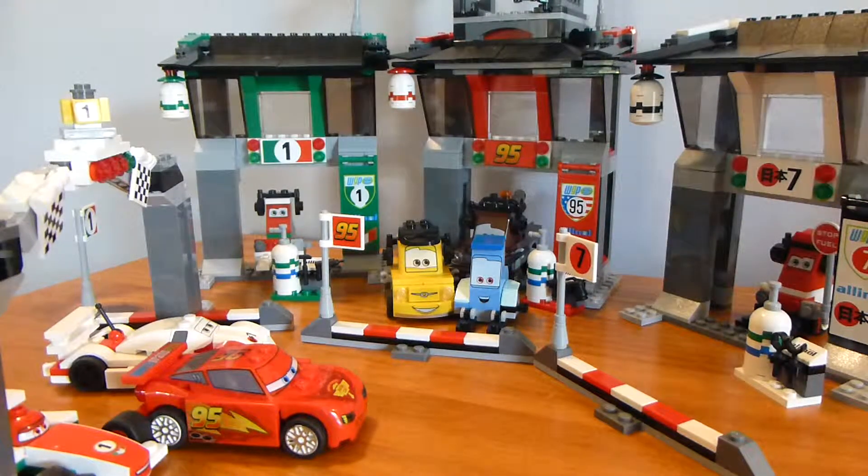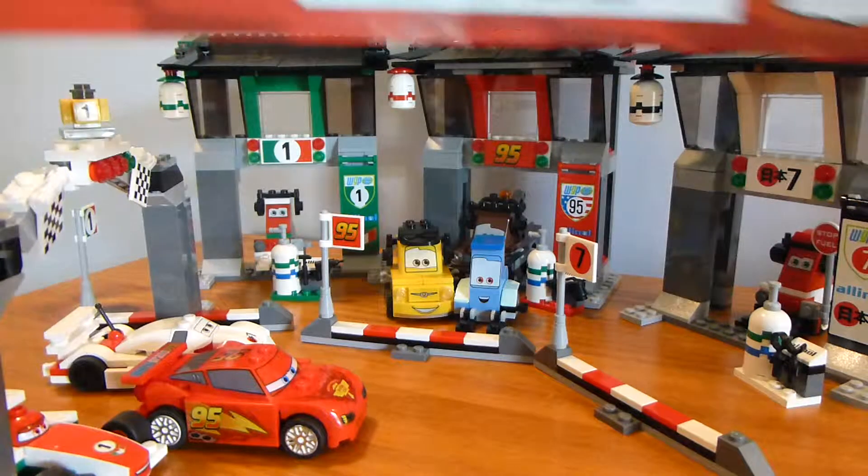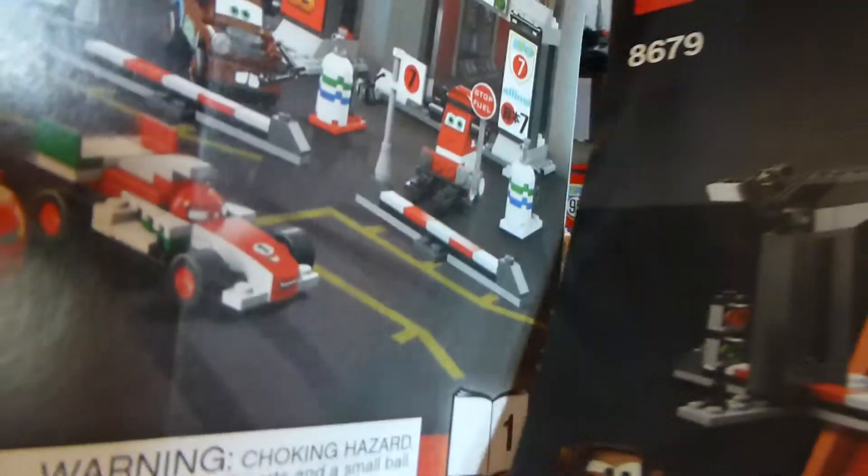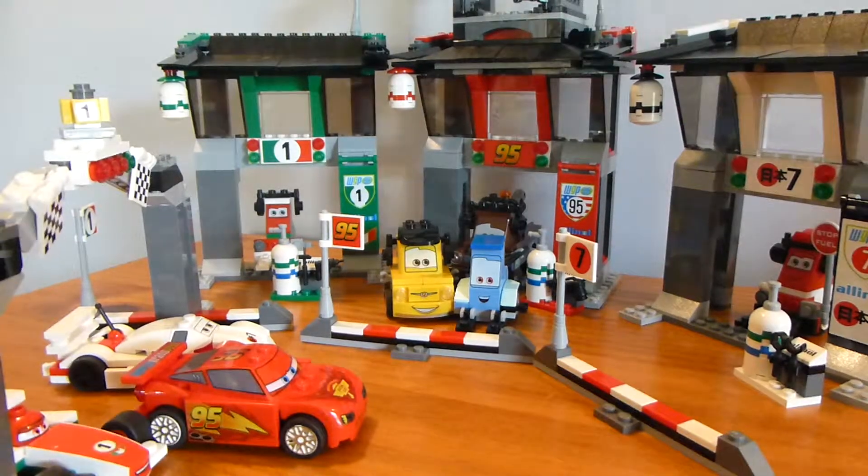Welcome back to another Lego video from Brick by Brick. Today we have set number 8679, Tokyo International Circuit. Got instruction booklet one and instruction booklet two. It's a nice big set at $90, quite a few pieces, and eight vehicles come in this set.